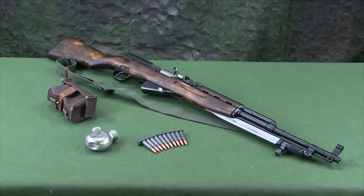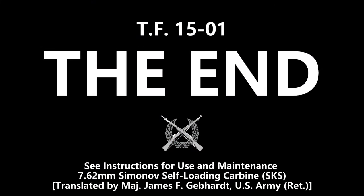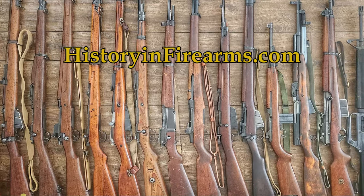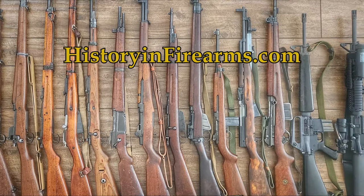The next video in the series will cover field stripping the SKS. For more information on this firearm and others, head on over to historyandfirearms.com.